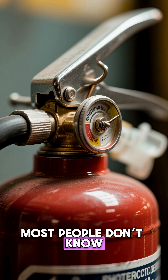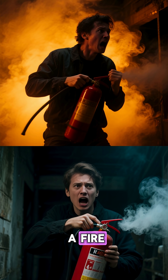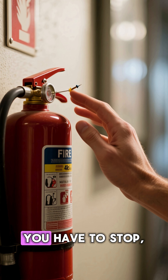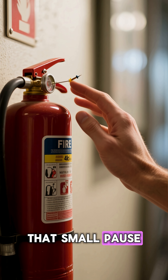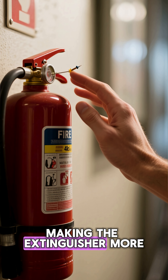Here's something most people don't know: the pin also forces a conscious action. In the panic of a fire, you cannot accidentally discharge the extinguisher by holding it the wrong way. You have to stop, grab, and pull. That small pause gives your brain a moment to aim and act, making the extinguisher more effective.